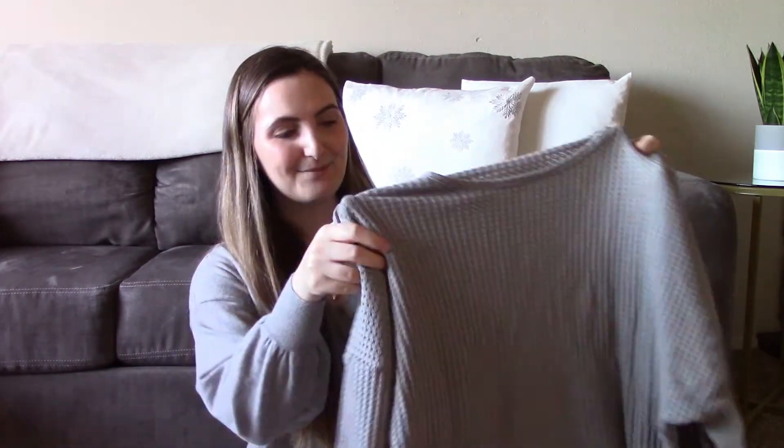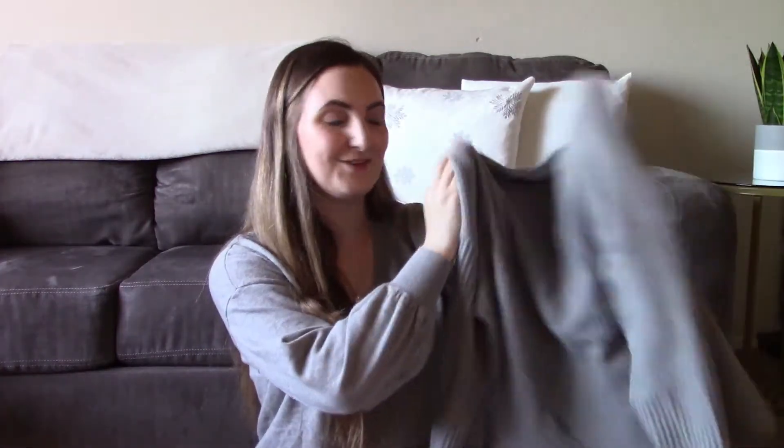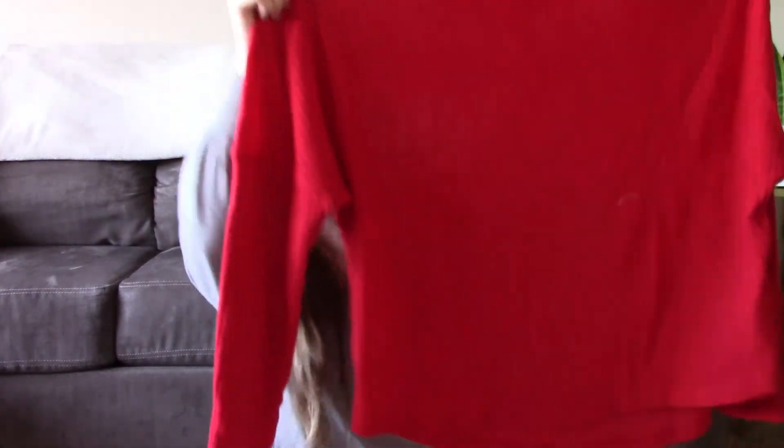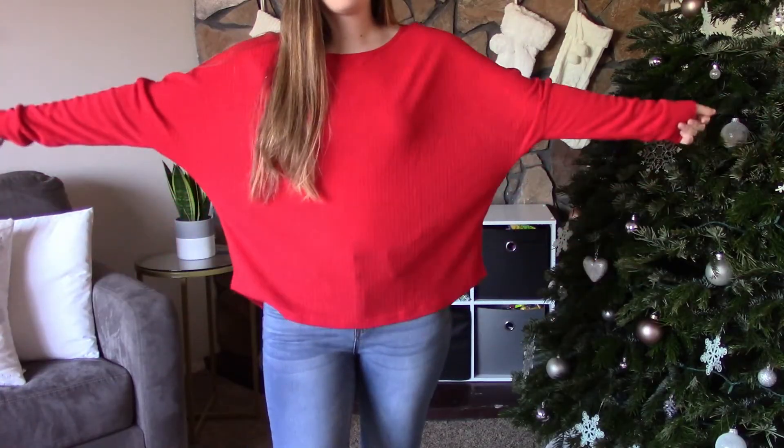Okay this next one is kind of a fail. I thought this came in a set with the top and the bottom — I thought it was a really cute loungewear set — but I didn't realize they come separately so I only bought the top. It's a waffle net long sleeve, ten dollars originally, and I got mine in a size medium. Next is this red bat wing sleeve long sleeve. I love how baggy it is and it was originally fourteen dollars, size medium. Although it's not as soft as I was hoping, it's not bad, just not as soft as the other tops.